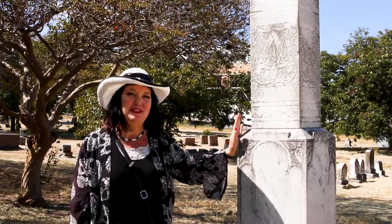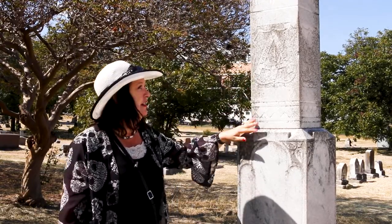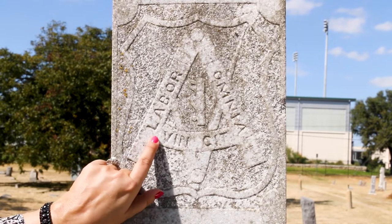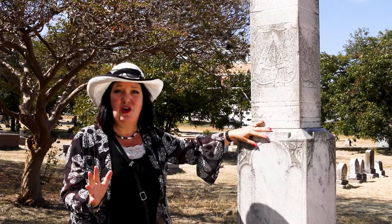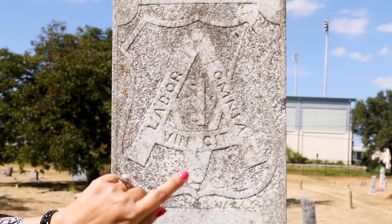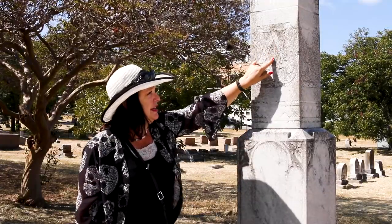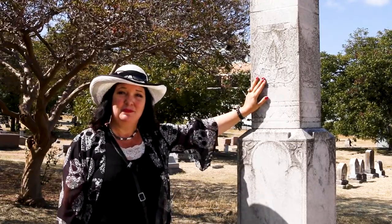At first glance you might mistake this insignia for the Masonic compass and square, but that is not what it is telling us. Here we have a compass and a carpenter's rule, along with the phrase 'labor omnia vincit' — Latin for 'work conquers all.' It is the motto for the United Brotherhood of Carpenters, and they still exist today with the same insignia. The compass stands for your moral compass, the carpenter's rule stands for the golden rule — do unto others as you would have them do unto you. In the center is a jack plane, a carpentry tool for shaving wood. So this symbol is not Masonic — it's the United Brotherhood of Carpenters.